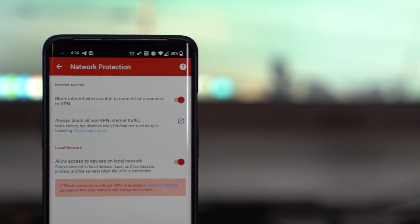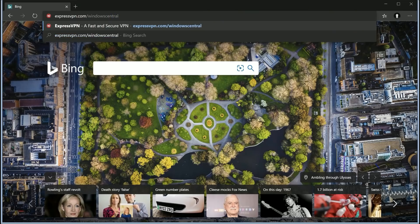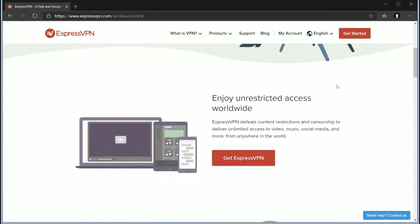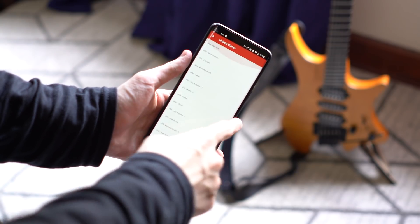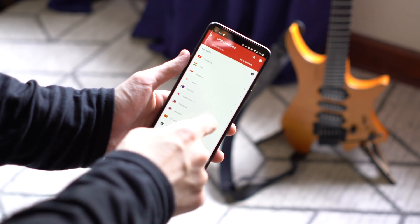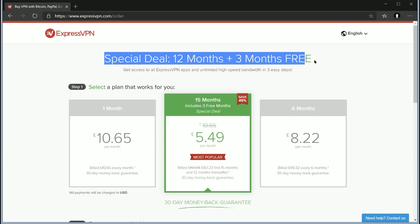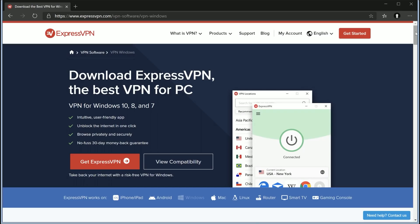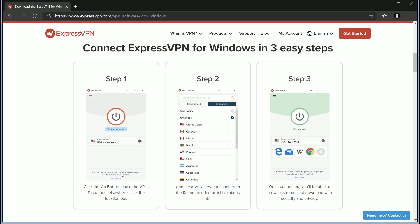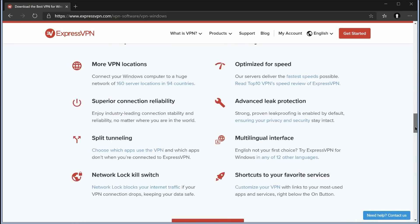Before we wrap things up, a quick thank you to this video's sponsor, ExpressVPN. We're all at home using the internet more than ever, so it's important to protect your privacy when browsing the web. ExpressVPN is a premium VPN service that works across Windows, macOS, iOS, Android, and more. Use it to access region-restricted web pages and streaming services while keeping your browsing history private, all without slowing down your internet. With 24-hour support, over 3,000 servers worldwide, and no bandwidth limits, you can get three months of ExpressVPN free when you sign up for an annual plan at expressvpn.com/windowscentral.